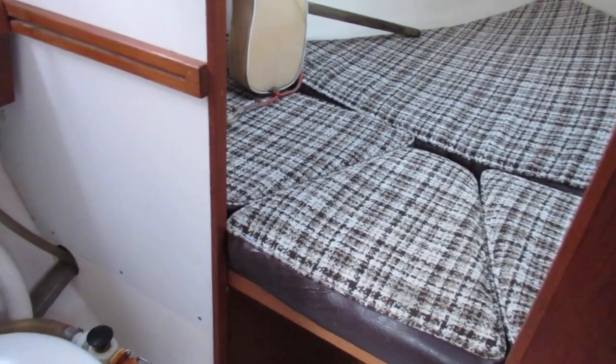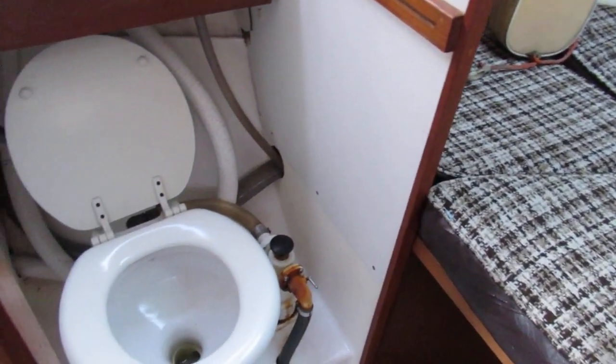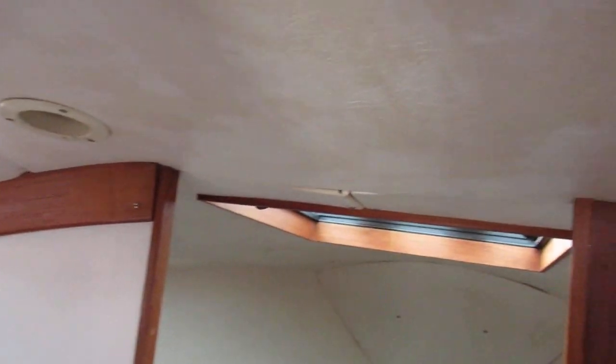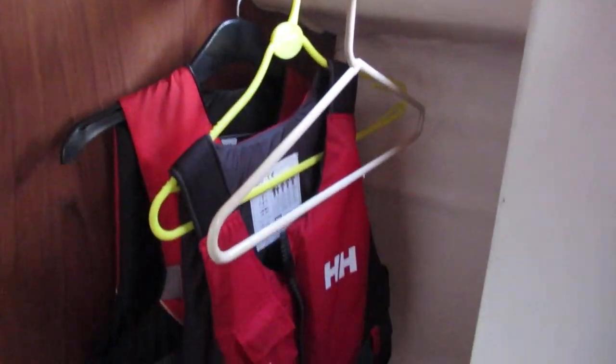Starting in the forward cabin, we have a double berth, and just outside we find our heads with a separate hand basin. There are headlinings, and opposite the heads there's some hanging locker space.